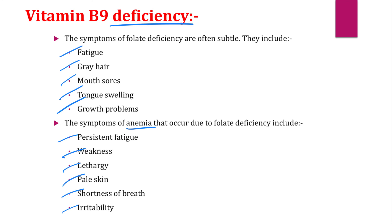Because vitamin B9 is essential for the formation and maturation of red blood cells, a deficiency will lead to anemia. This anemia then manifests as persistent fatigue, weakness, lethargy, pale skin, shortness of breath, and irritability — the most common signs and symptoms of vitamin B9 deficiency.